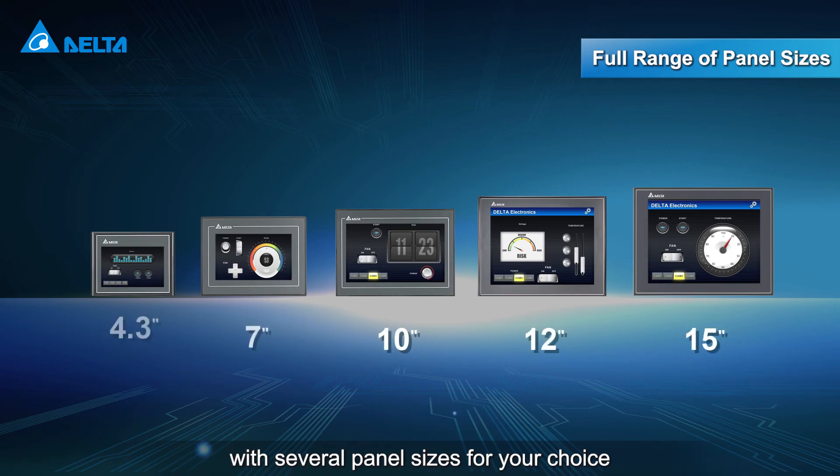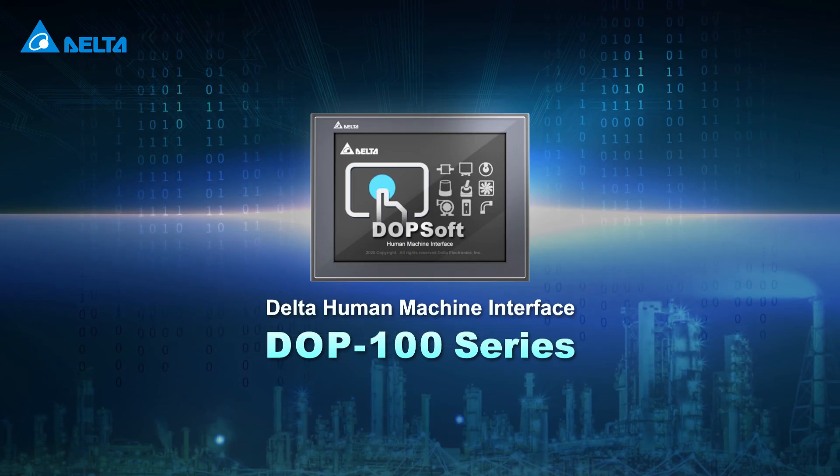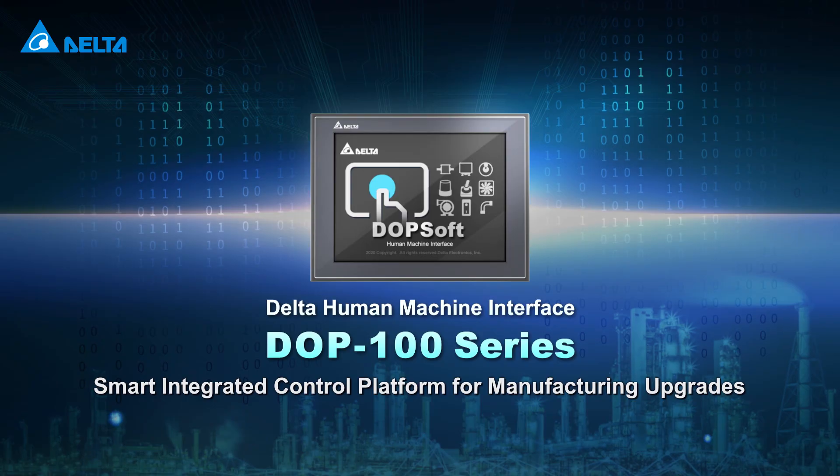With several panel sizes for your choice, Delta's DOP100 series HMI is a smart and highly integrated control platform for manufacturing upgrades.